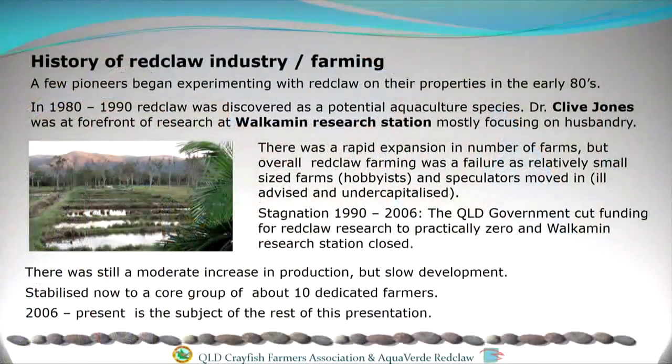By the way, that's my farm. Just very quickly, the history of red claw farming: it started almost by accident with people going camping, catching some red claw out of local billabongs and rivers for a feed, and then taking them back and stocking them into their farm dams. They found that they bred quite readily and that there was a bit of a demand for them.